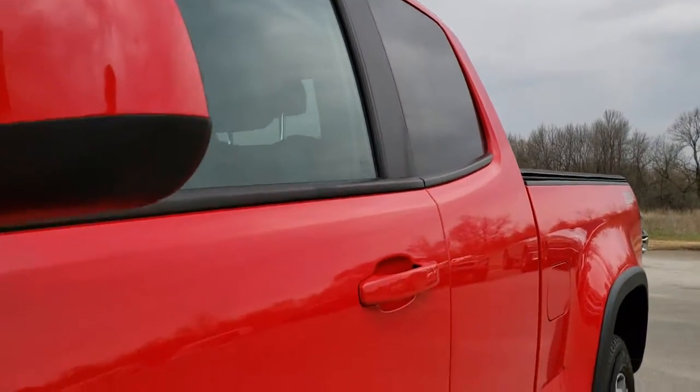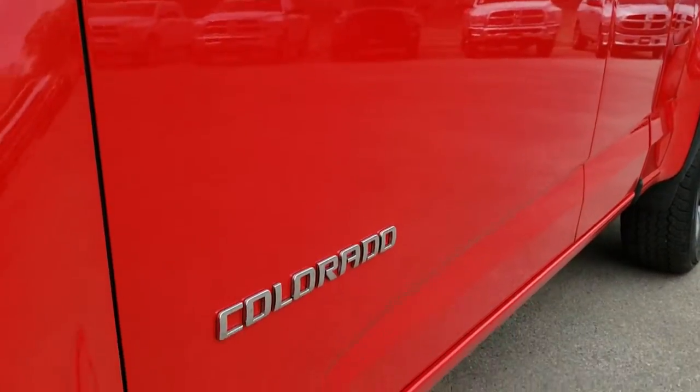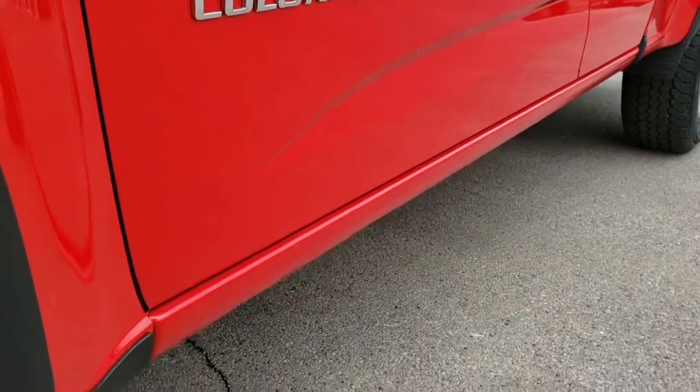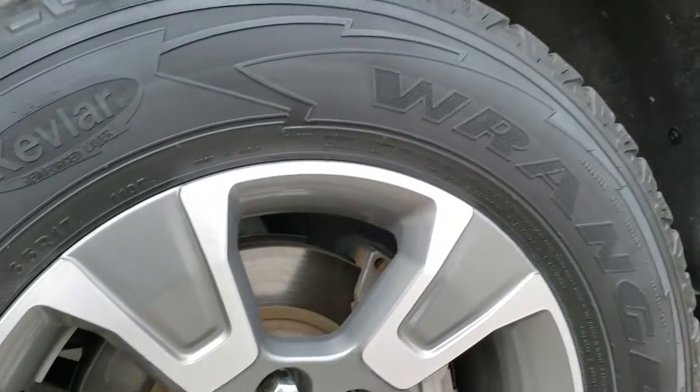We shoot all of our videos in 1080p. So if you have HD capabilities on your computer, tablet, or smartphone device, turn them on right now — because it's like you're right here looking at the vehicle with me.